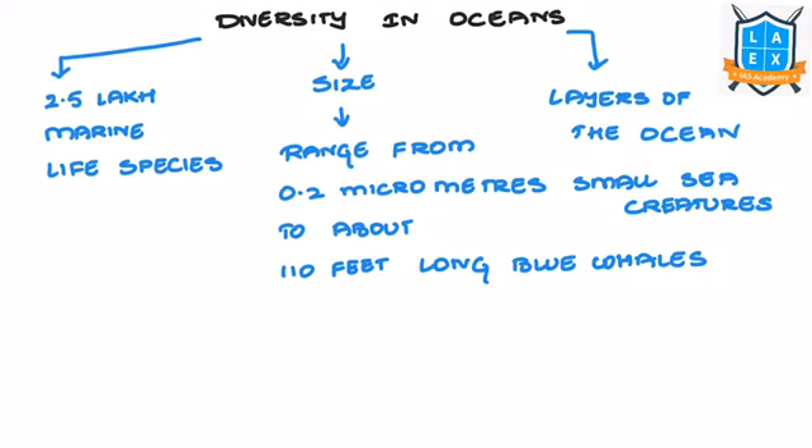According to scientific studies, about 2.5 lakh marine species have been identified all over the world. The evidence of diversity is also found in their size, ranging from 0.2 micrometres of small sea creatures to about 110 feet long blue whales found in the sea.